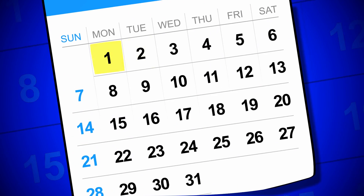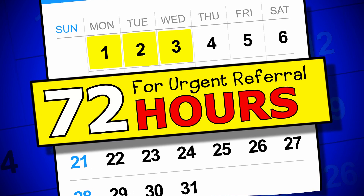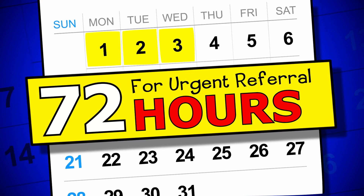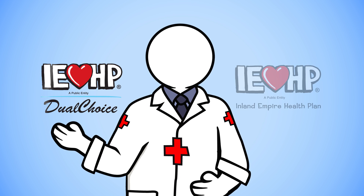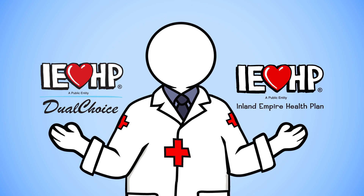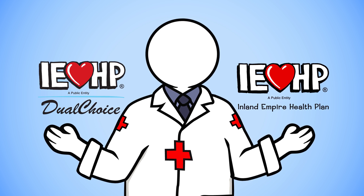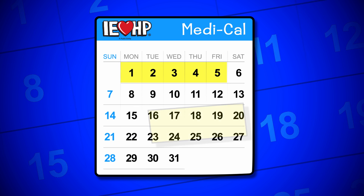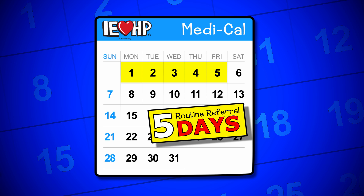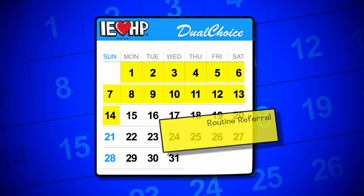If your doctor says your case is urgent, you'll hear from us within 72 hours after we receive the referral. On the other hand, if your doctor says your referral is routine, the time it takes to hear from us will depend on the type of coverage you have. If you have IEHP Medi-Cal, we'll make a decision within 5 business days. With IEHP Medicare, 14 calendar days.